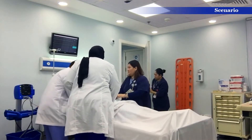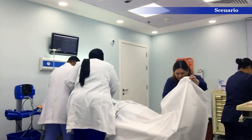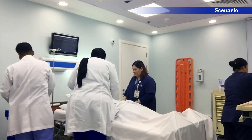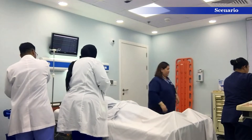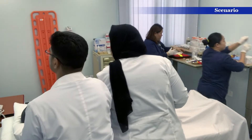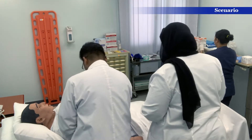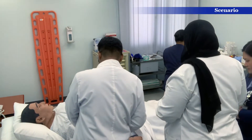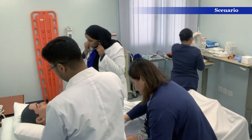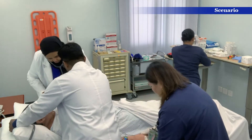I'm doing ECG. Mr. Steve, when did the pain start? Can you tell me? Are you having shortness of breath? Do you have dizziness? I'm doing ECG now. Mr. Steve, we will try our best to make you feel better.